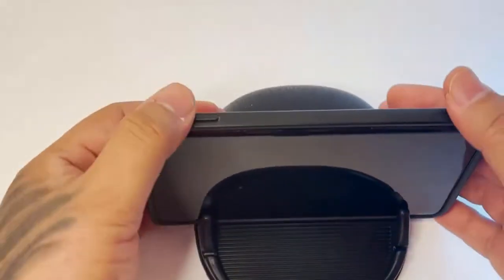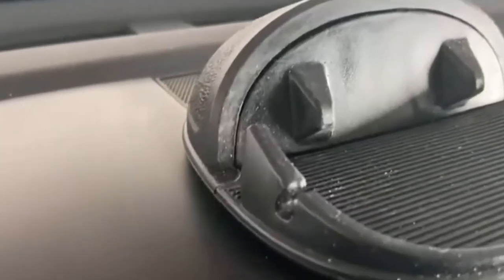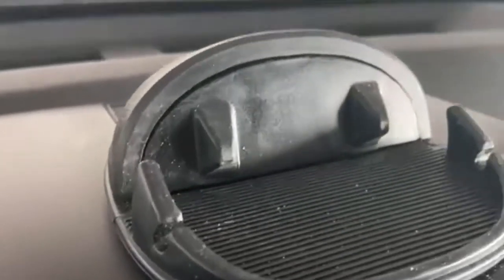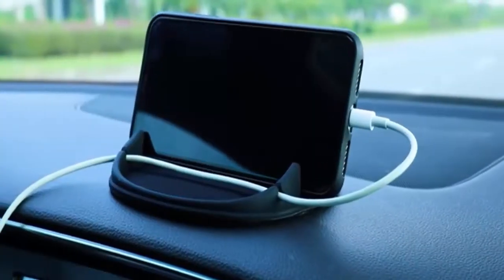It fits phones between 6 to 12 millimeters thick. The bottom of the car phone holder is made from high-technology adhesives — just rinse with water and dry it and it will be the same as new. It is easy to use: just peel off the sticky film on the bottom of the car phone holder and place it on the car dashboard.